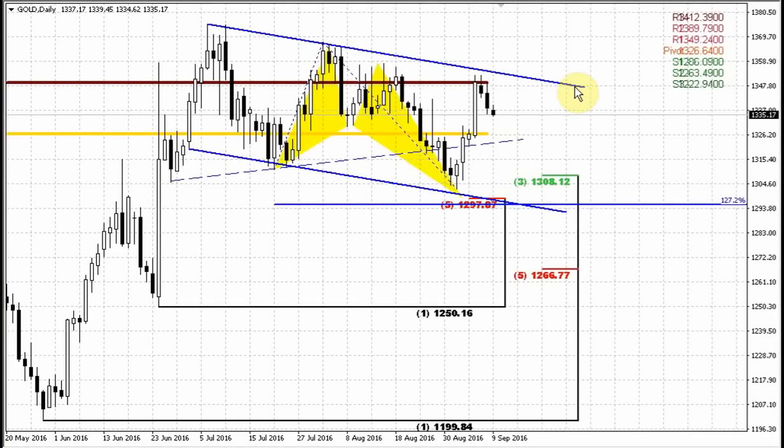Greetings everybody, now let's take a look again at the gold market, as we usually do. Our short-term setup and suggestion has been completed, as you can see, as the market has reached resistance around the monthly pivot resistance level, the 1350 area. We said that probably some minor bounce should happen to the downside.